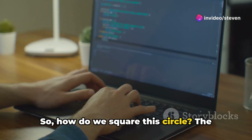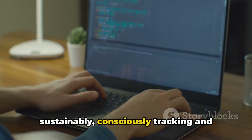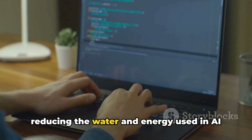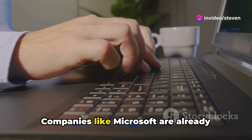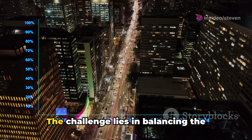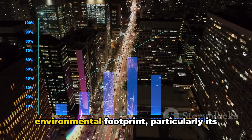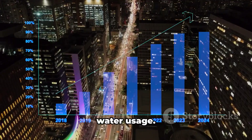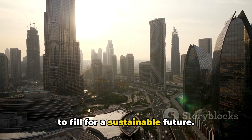So how do we square this circle? The answer lies in developing AI technology sustainably — consciously tracking and reducing the water and energy used in AI model training and deployment. Companies like Microsoft are already making strides in this direction, but there's still a long way to go. The challenge lies in balancing the advancement of AI technology and its environmental footprint, particularly its water usage. It's a tall order, but one we must strive to fill for a sustainable future.